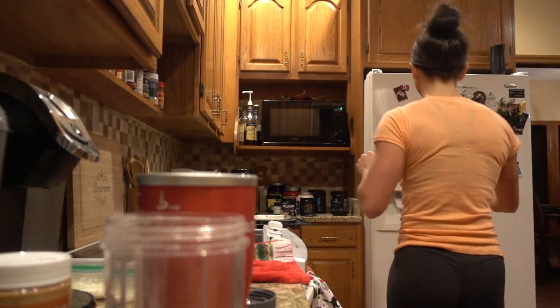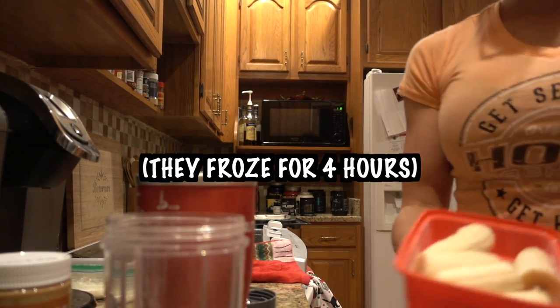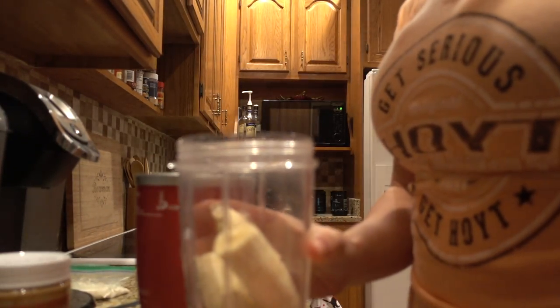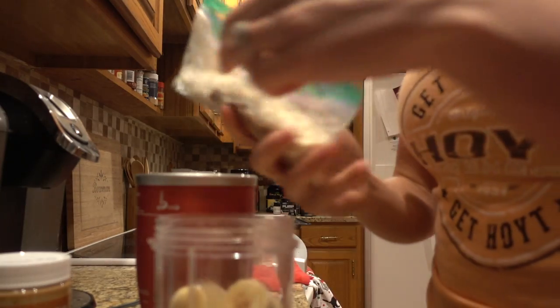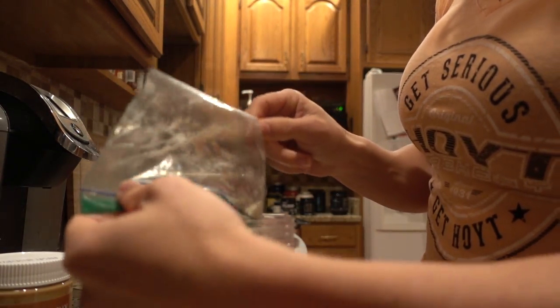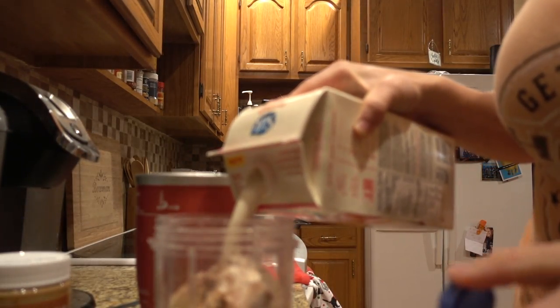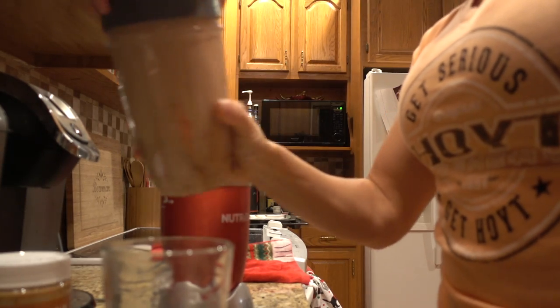Just want to show you guys how easy the frozen bananas thing is. I'm going to use all of them for Josh. A tip: put your bananas in first and then do your powder. This is all you would have to do in the morning using the pre-made baggie from earlier. Add a little milk, and in less than a minute your breakfast is ready.